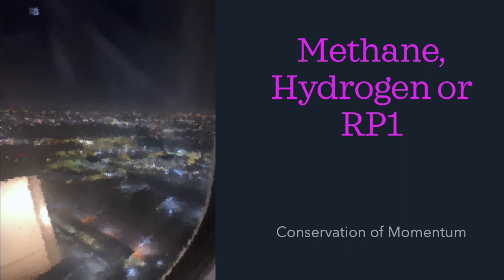So why does SLS use hydrogen? If you've been watching recently and seeing all the leaks, you might think: why didn't they use methane, or why didn't they use RP-1? Today we're just going to have a little chat about why you might choose one fuel or the other.